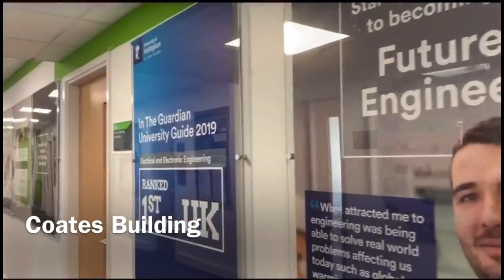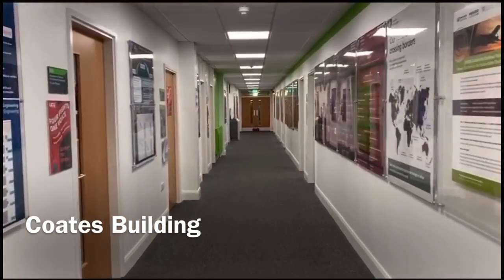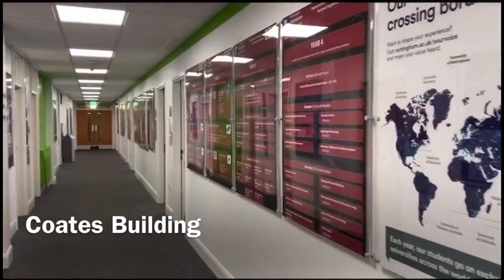This is Coates Corridor and you'll find yourself here quite often for project meetings, to meet your personal tutor, or just to see any lecturers.